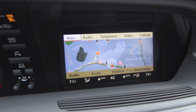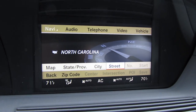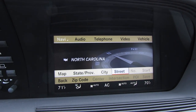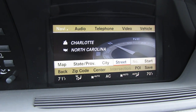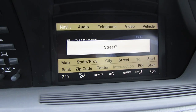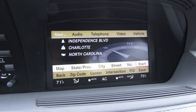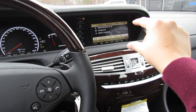Integrated voice command system — navigation, enter destination. Pre-selected state is North Carolina. 'Do you want to enter town first or street first?' Enter town first. 'Please say the name of the town.' Charlotte. Accepted. 'Please say the name of the street.' Independence Boulevard. Accepted. 'Do you want to start route guidance?' No. Cancel. So as you can see, it basically walks you through all of the voice commands as it shows up on the actual screen, so you can see the different options.